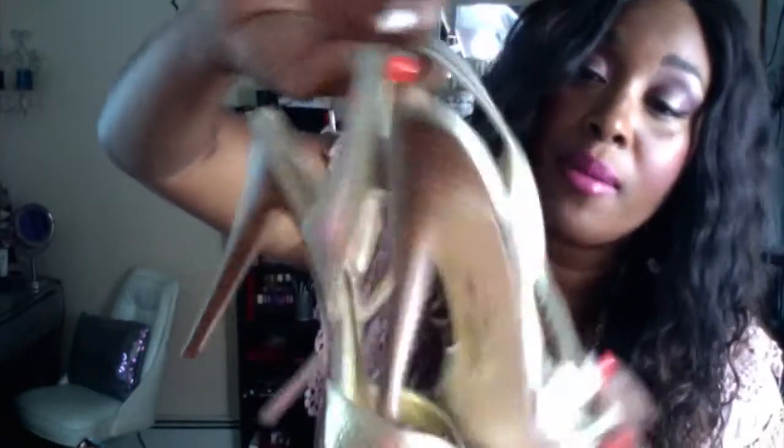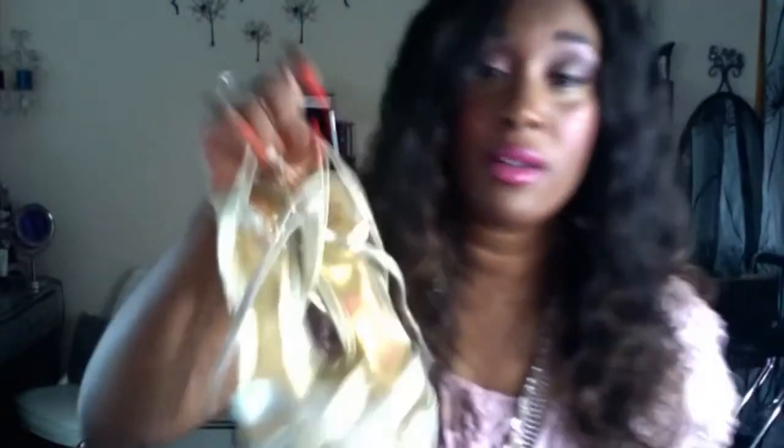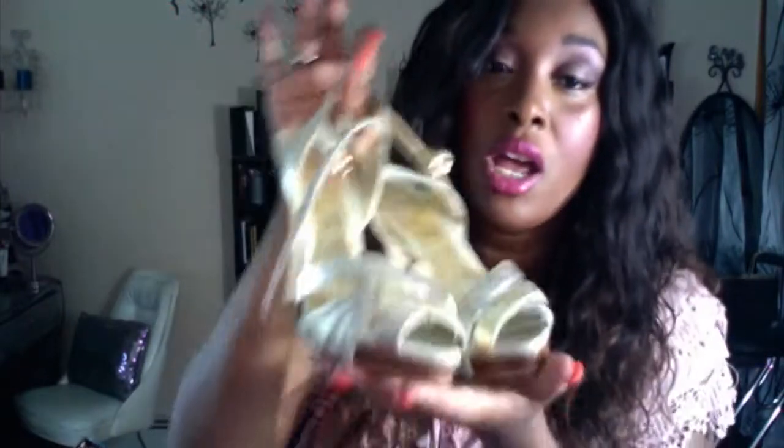Also from Bakers, a very long time ago, many summers ago, I got these silver and gold shoes. Very cute heels — the make on them is so good. If you guys are not up on Bakers, get to Bakers, they have really, really nice shoes. Love these — super cute. You can mix in your silver and gold accessories. Can't beat it.